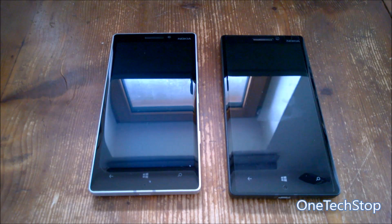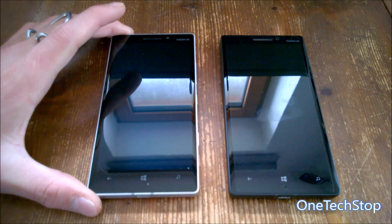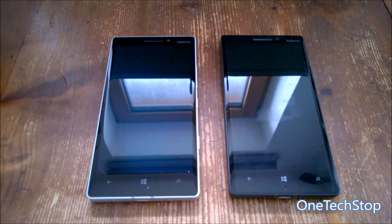Hey guys, it's Simon here from OneTechStop.net. In this video we'll do a quick speed comparison between Windows Phone 8.1 and Windows 10 Mobile. On the left-hand side we have a Lumia 930 with Windows Phone 8.1 installed, and on the right side we have another Lumia 930 with Windows 10 Mobile. So we have two equal devices with the same hardware to test which operating system is currently the fastest and most stable one.